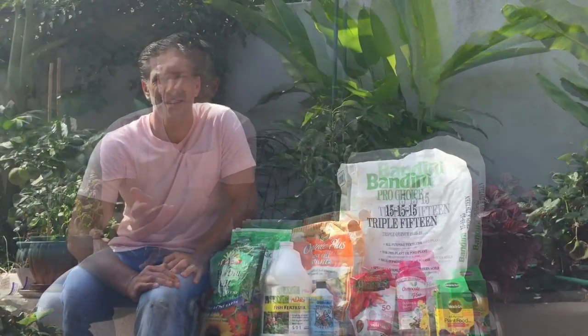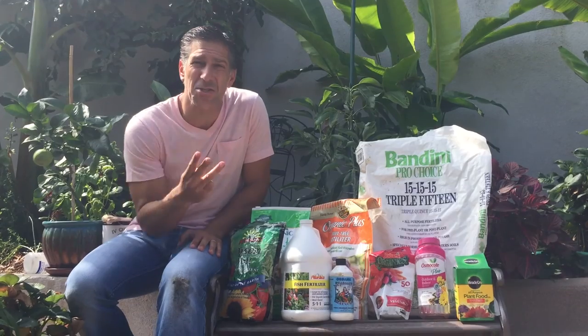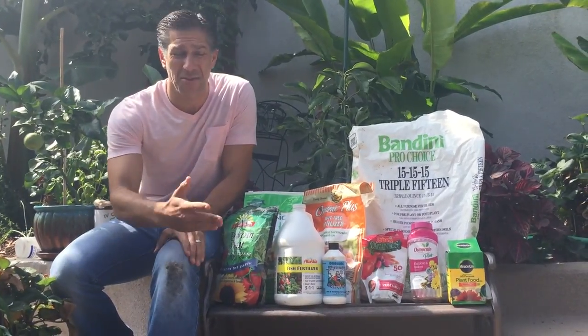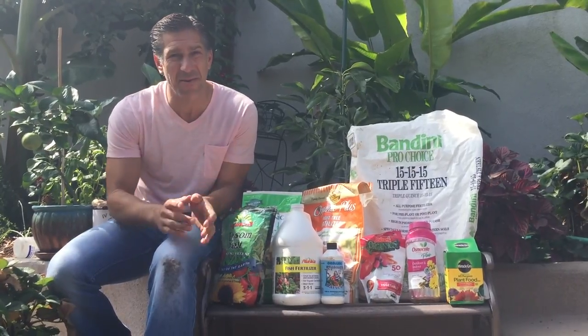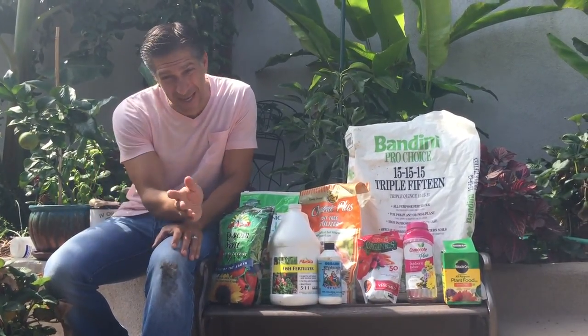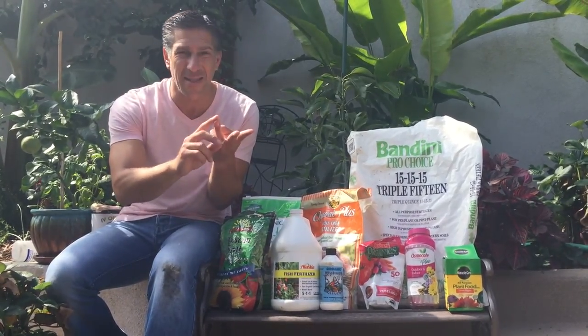Tip number two: feed your plants. The second of my top three things is feeding. If you have a pet, you've got to feed it every day. But unlike pets, you don't need to feed your plants every day. It's recommended to feed them no less than three times a year — the three critical times are spring, summer, and fall.